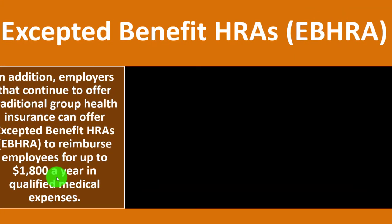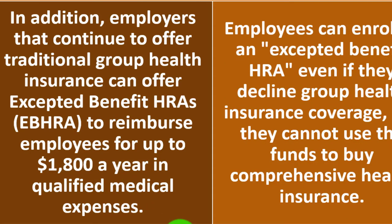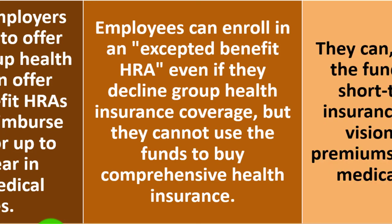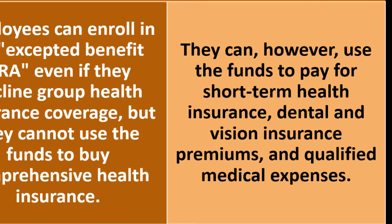Excepted Benefit HRAs (EBHRAs): employers that continue to offer traditional group health insurance can also offer Excepted Benefit HRAs to reimburse employees for up to $1,800 a year in qualified medical expenses. Employees can enroll in an excepted benefit HRA even if they decline group health insurance coverage, but they cannot use the funds to buy comprehensive health insurance. They can, however, use the funds to pay for short-term health insurance, dental and vision insurance premiums, and qualified medical expenses.